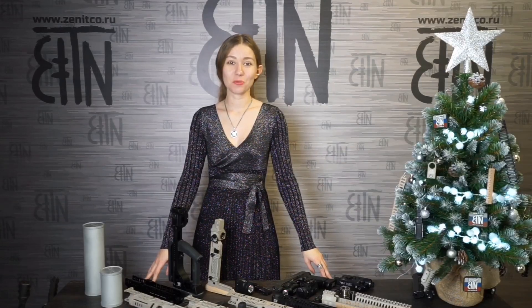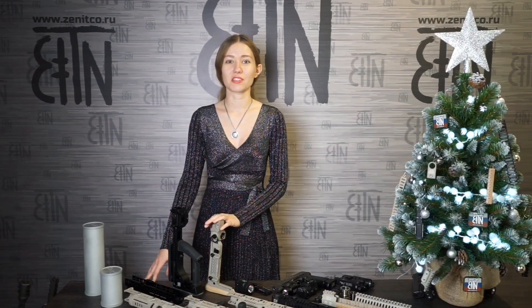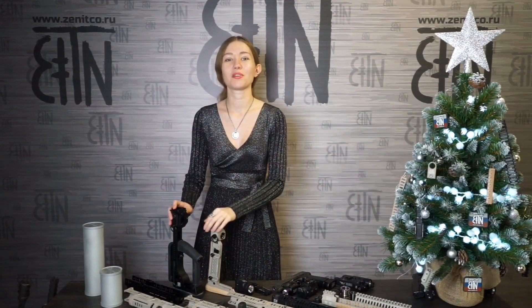2019 was one of the most innovative years in the history of Zenitco. We released a lot of new products and today in our new year video I would like to make a top 10 of our most interesting releases of 2019. I will also speak about new products coming in 2020 and show some better versions. My name is Anastasia, welcome to Zenitco in English!